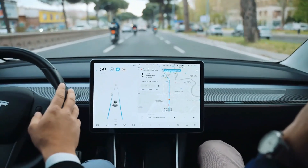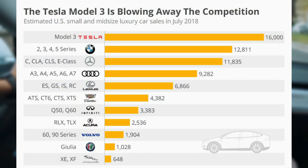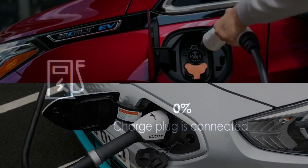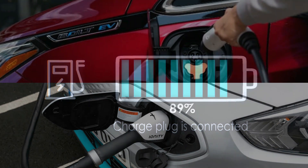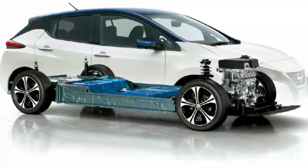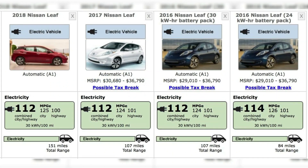In terms of MPGE rating and total driving range, the Model 3 outperforms all of its competitors. The Chevy Bolt and Kia Niro both have larger battery packs than the Model 3, but they have less range. The Nissan Leaf has the smallest battery capacity in the competition, hence its MPGE estimations and range are the lowest.